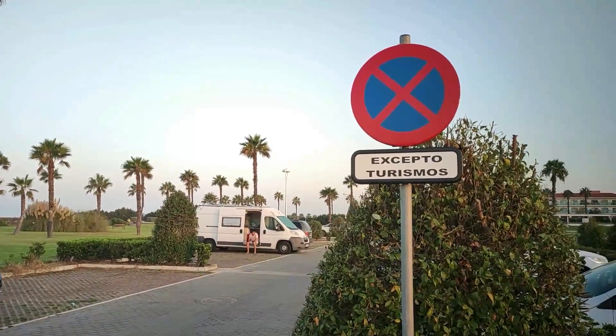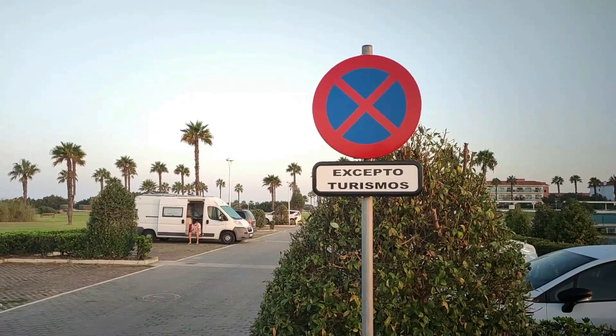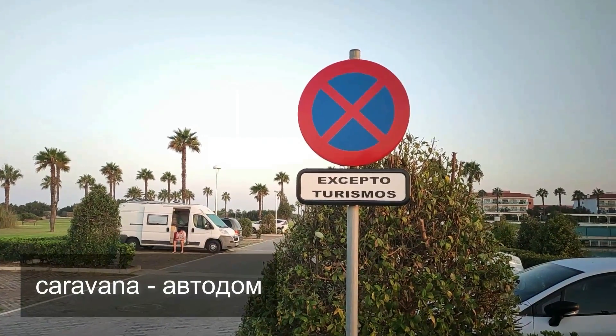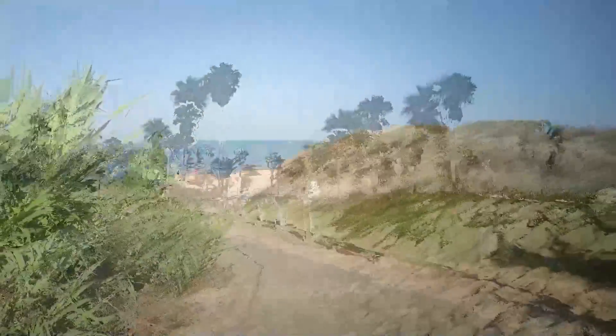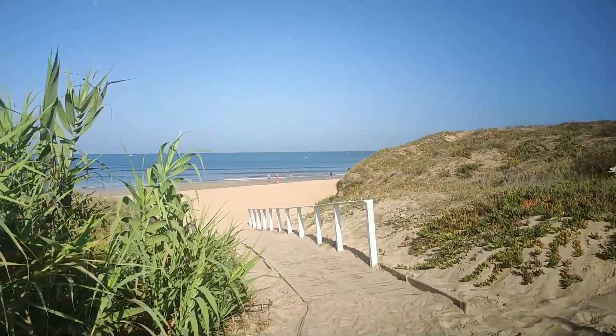Вот этот знак означает, что тут могут парковаться только обычные легковушки. А мы нарушители — то есть никакие караваны, фургонеты не могут. На самом деле полиция утром проехала, но ничего нам не сказала. И если вы занимаете только одно место, не ставите снаружи стол и стулья, то все хорошо.